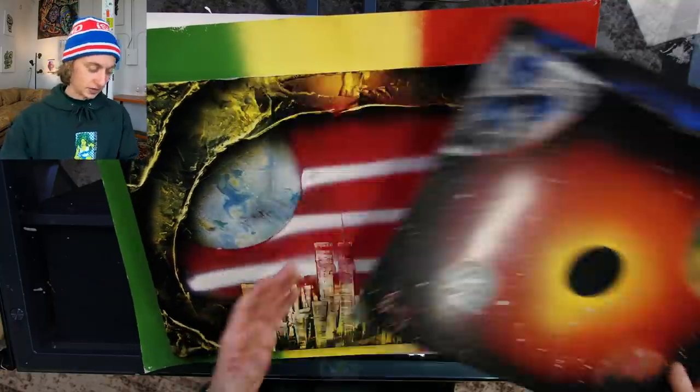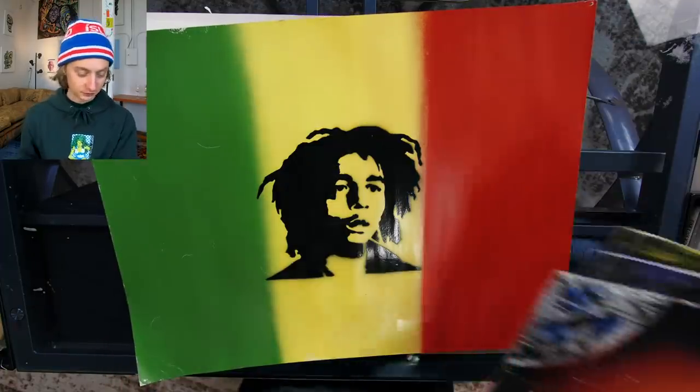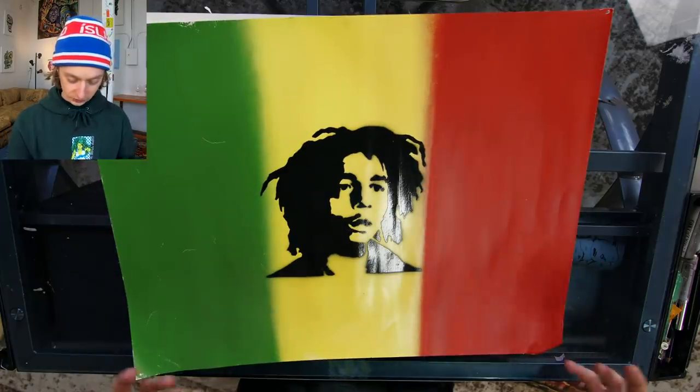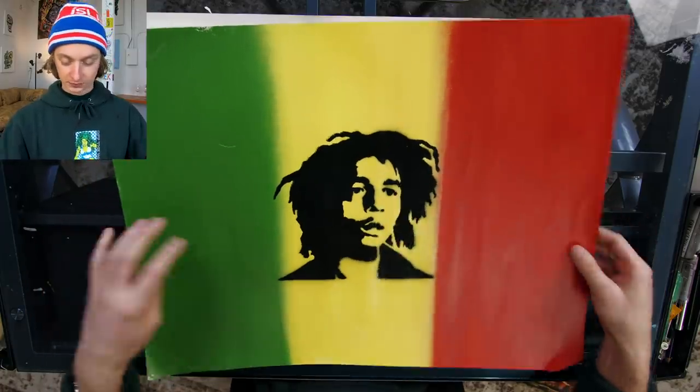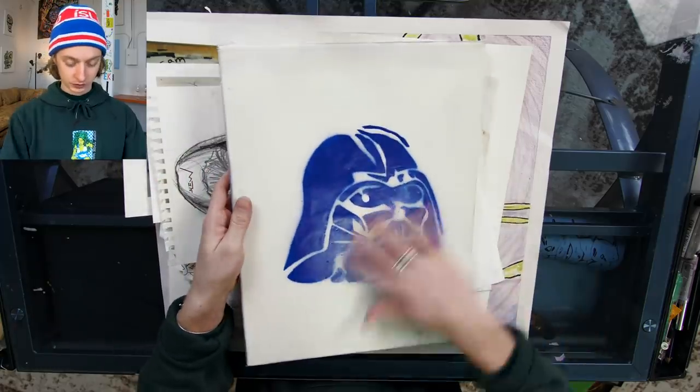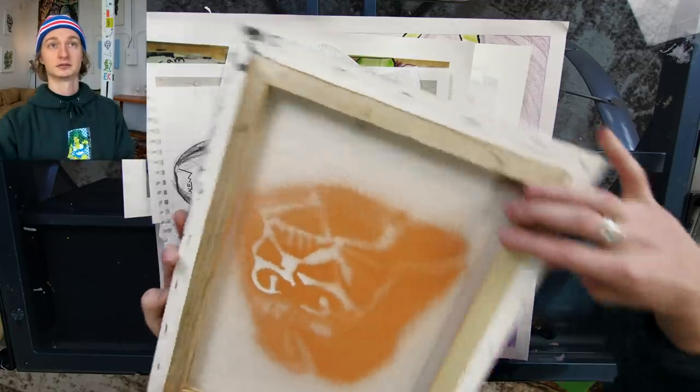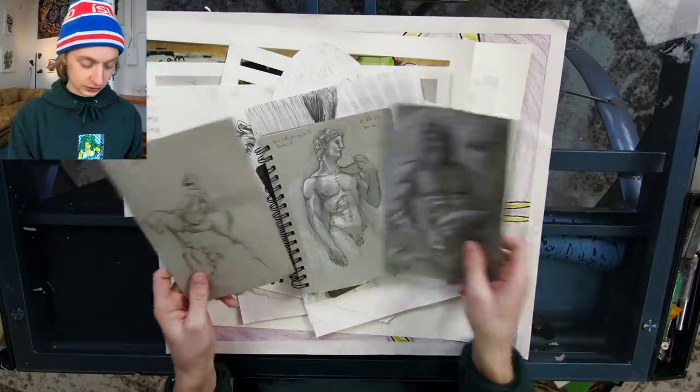I had such a blast doing those. I was so young — they're kind of destroyed now, but at least I still have them. I was also doing a bunch of stencil work obviously, which I still do today. Stencils go way back for me — Bob Marley, Darth Vader. These were all when I was like 13 or 14.